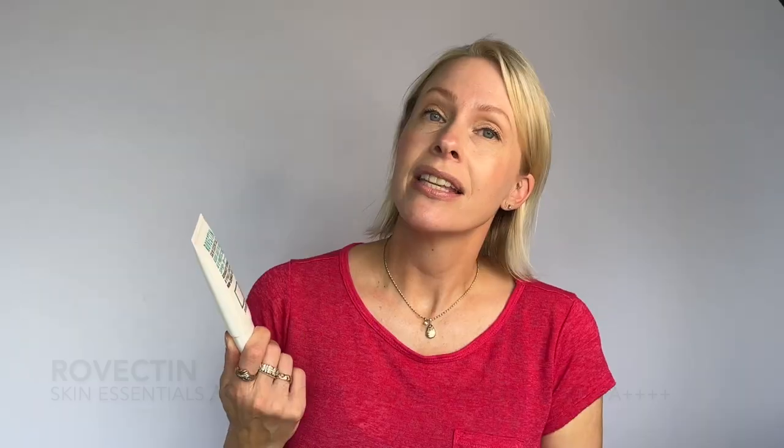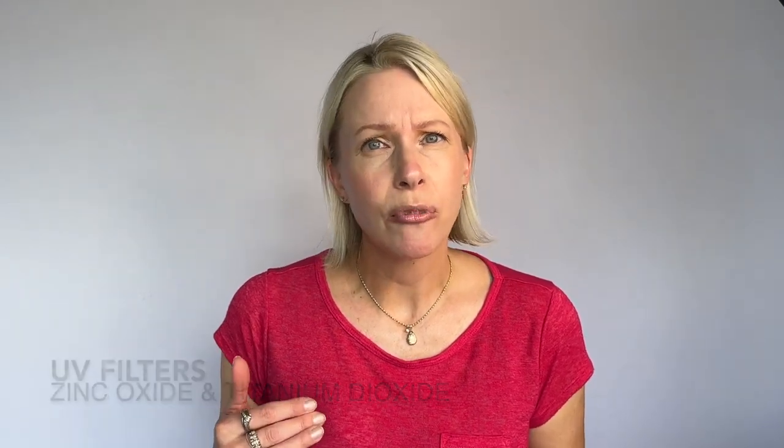Next is a Korean mineral sunscreen by Rovectin: their Skin Essentials Aqua Soothing UV Protector SPF 50+ PA++++. A great option for sensitive skin or those avoiding chemical sunscreens. There is a slight white cast due to the zinc, but far less than most. It has no alcohol or fragrance, contains niacinamide to calm and reduce redness, and one of my favorites — centella asiatica — a really calming and soothing ingredient that works wonderfully on my rosacea-prone skin. This is $18.59 CAD for 50ml.